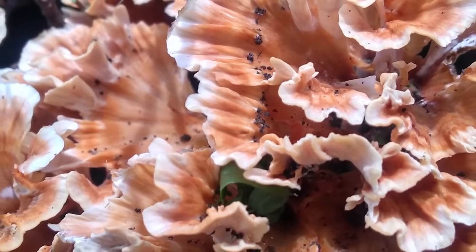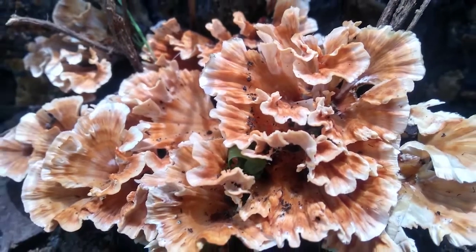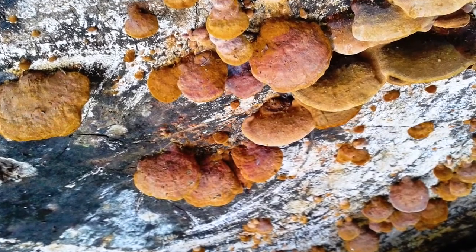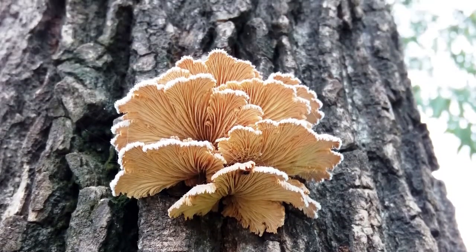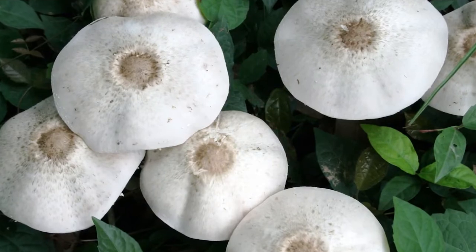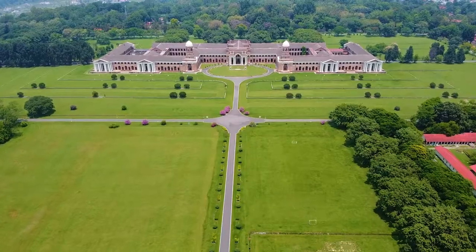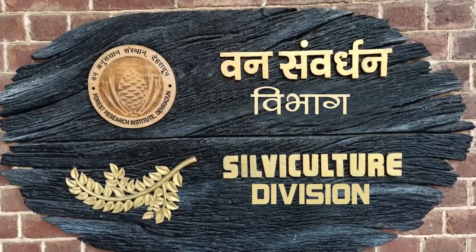Fungi are an important part of any ecosystem because they facilitate nutrient cycling through decomposition. However, not all fungi are decomposers — some cause diseases in plants and animals. New Forest consists of 185 species of fungi, and most of the mushrooms are poisonous. Some edible mushrooms found in the New Forest estate are of the Agaricus species, Laetiporus sulphureus, Morchella esculenta, and Termitomyces microcarpus.